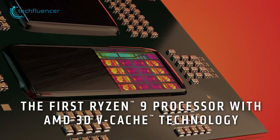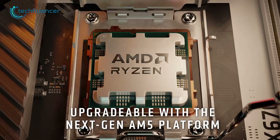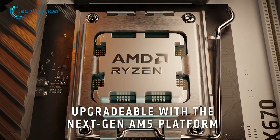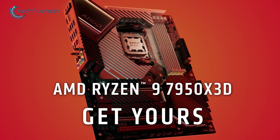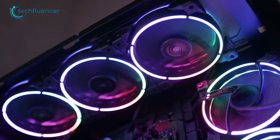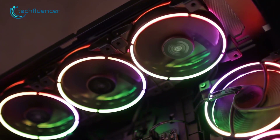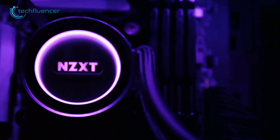The highly anticipated Ryzen 9 7950X3D is finally here and by the looks of it, it's a solid CPU for both gaming and multi-core workloads thanks to its 3D vCache. While there's no doubt about its performance, you might want to invest in an equally impressive CPU cooler to get the most out of it. Here are our recommendations for the 7 best CPU coolers for the Ryzen 9 7950X3D.